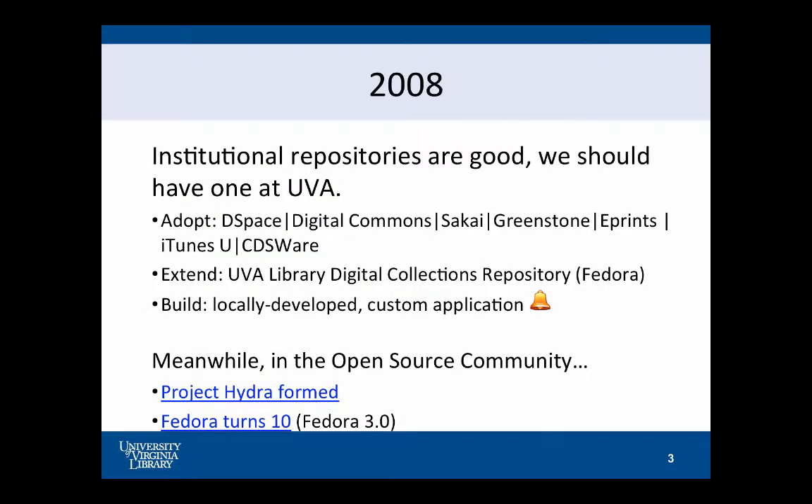2008: institutional repositories — they're awesome, we should have one. So like all good research institutions, we wrote a report. There were options at that time not too dissimilar to what institutions right now are looking at: we could adopt one, we could extend something that we already had, or we could go make something brand new. But there was something else going on at that time — really for the first time — which was a lot of things going on in the open source community. The rest of the presentation I want to show you is what was going on at UVA, but also what was going on in the open source community at that time.